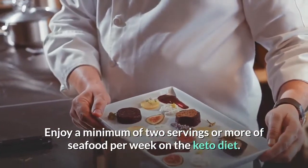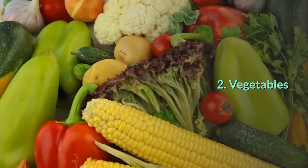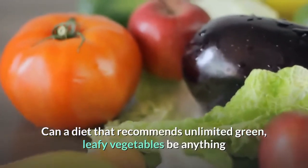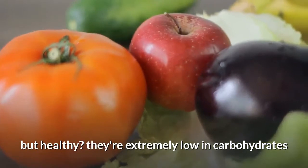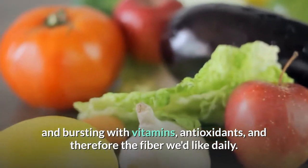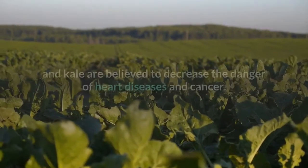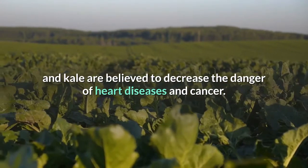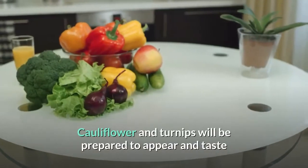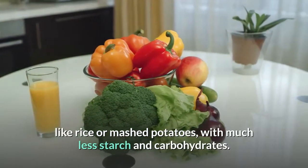Enjoy a minimum of two or more servings of seafood per week on the keto diet — simple canned tuna counts. 2. Vegetables: A diet that recommends unlimited green leafy vegetables can only be healthy. They're extremely low in carbohydrates and bursting with vitamins, antioxidants, and fiber. Daily green vegetables like broccoli, spinach, and kale are believed to decrease the risk of heart disease and cancer. Cauliflower and turnips can be prepared to look and taste like rice or mashed potatoes with much less starch.